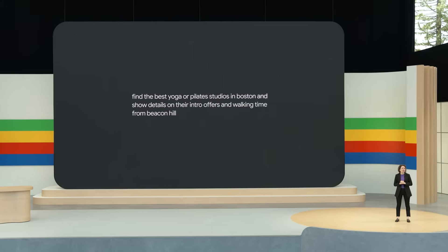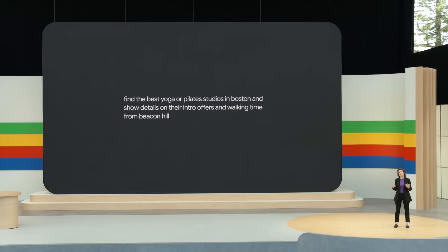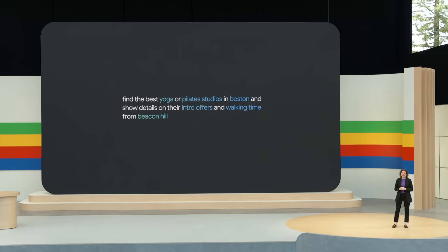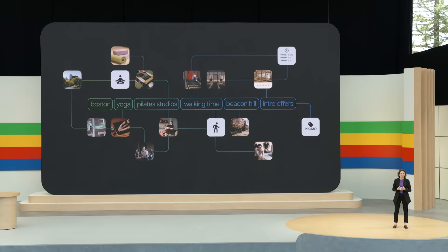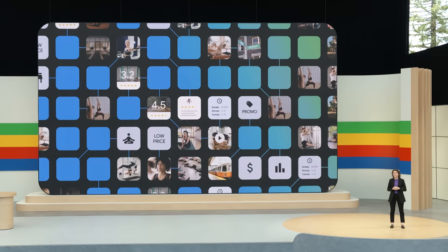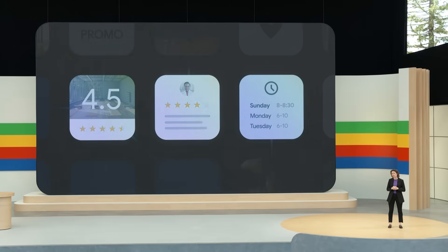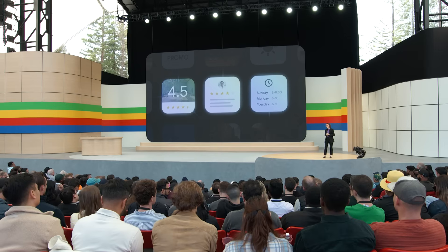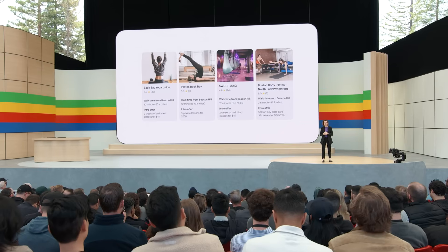Under the hood, our custom Gemini model acts as your AI agent using what we call multi-step reasoning. It breaks your bigger question down into all its parts and figures out which problems it needs to solve and in what order. Thanks to our real-time info and ranking expertise, it reasons using the highest quality information out there. Since you're asking about places, it taps into Google's index of over 250 million places, updated in real-time, including their ratings, reviews, business hours, and more. Research that might have taken you minutes or even hours, Google can now do on your behalf in just seconds.